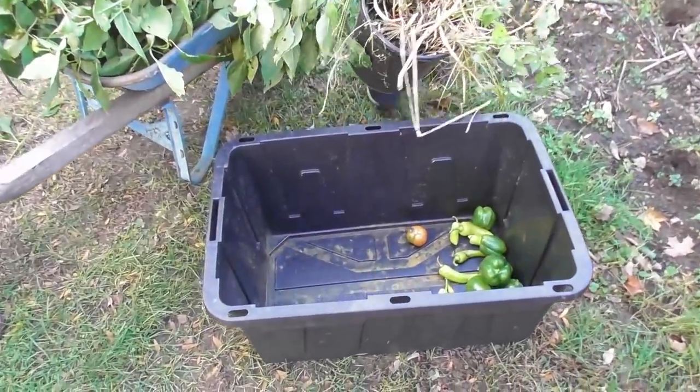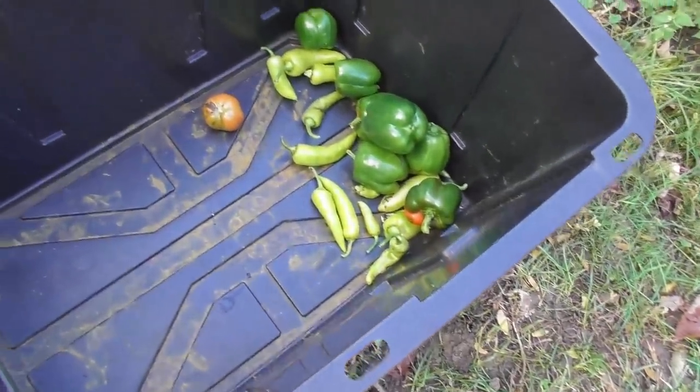This is our harvest bucket and that's what we have so far — a whole bunch of peppers and one tomato.